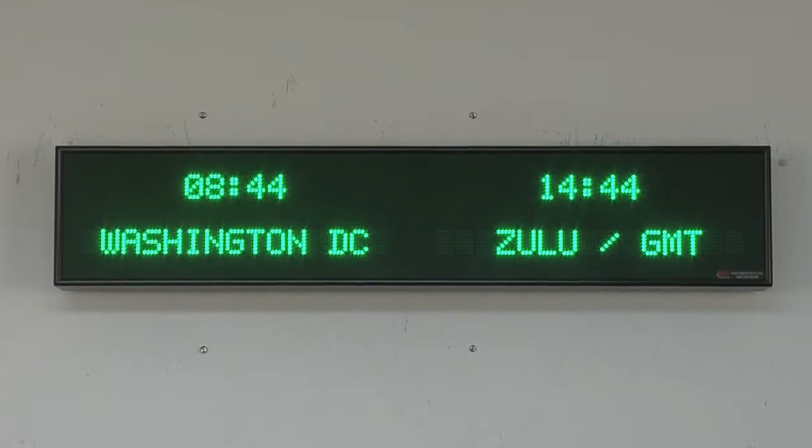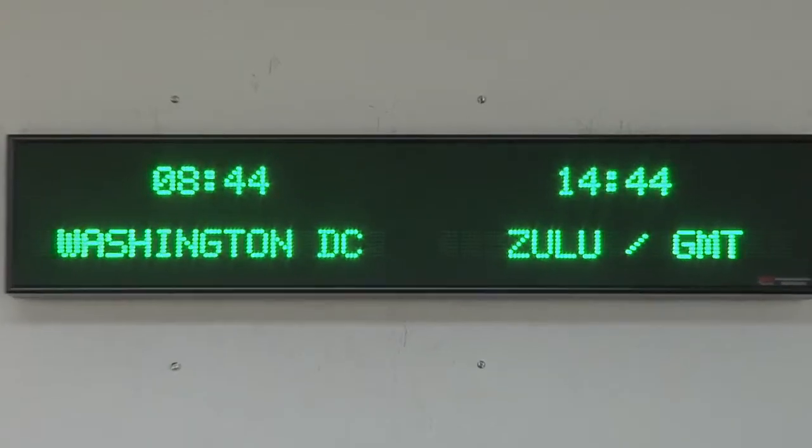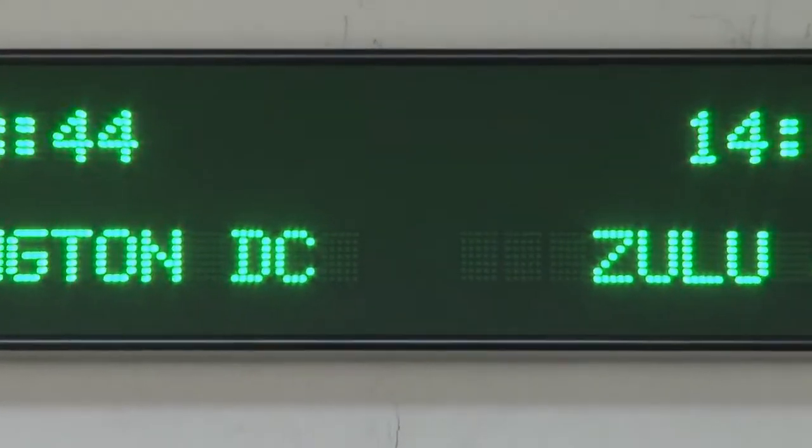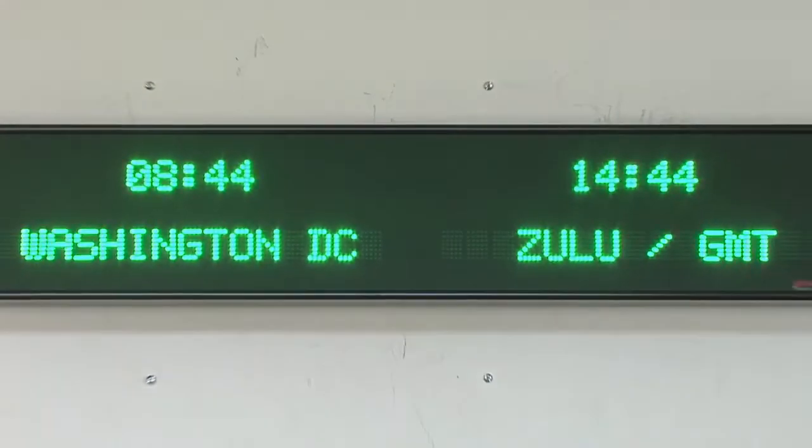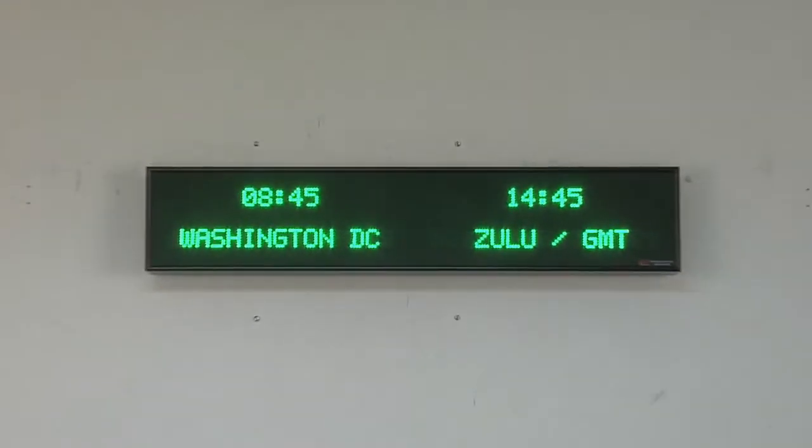BRG Precision Products is proud to show you our 5710BG Alphanumeric Time Zone Clock. This two-zone time zone clock has 1.2-inch blue dot matrix LEDs for the time and 1.2-inch blue 15-character dot matrix zone labels. It can display up to 12 different zones through page flipping the zones six times.